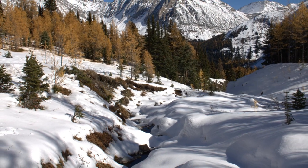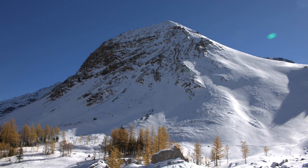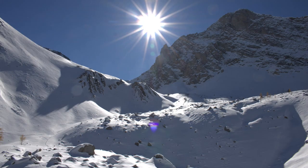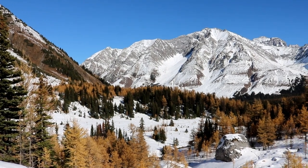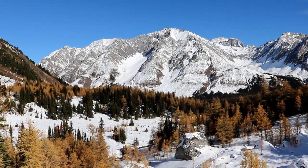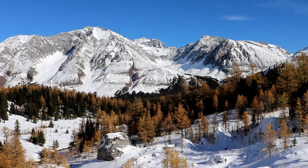Here are a few pictures from the Cirque. We're about 3.5 K in now. Looking back we can see Ptarmigan Cirque across the valley.